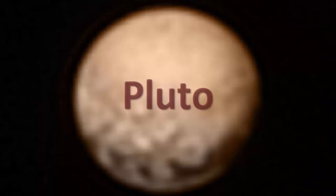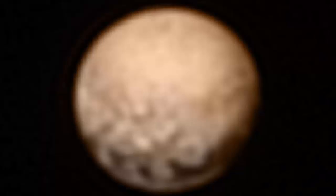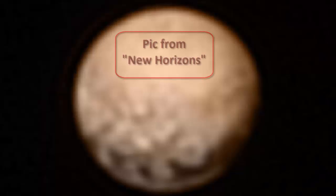Yes, you read right — climate change has been found on Pluto. This is the second in my series on climate change in the planets; the first was on Neptune, and now we're moving on to Pluto.